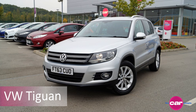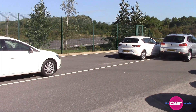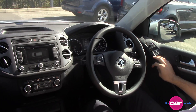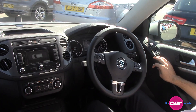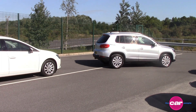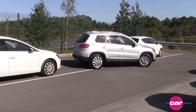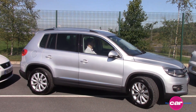First up is the Volkswagen Tiguan. The Park Assist system works with the car scanning the empty space as you drive past. The system knows if the space is large enough for you to park. You control how fast you go with the pedals and the car does the rest. It's as simple as that.